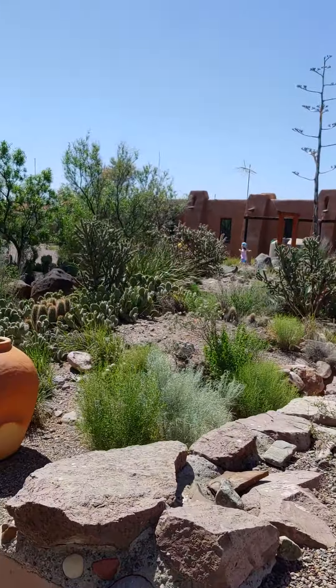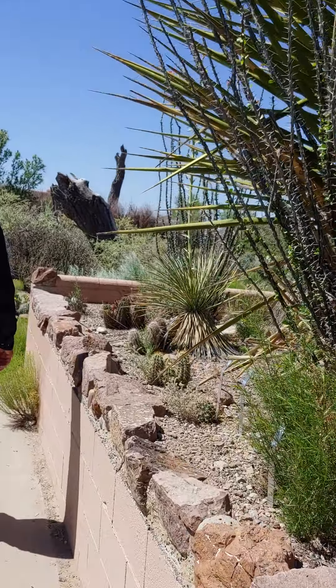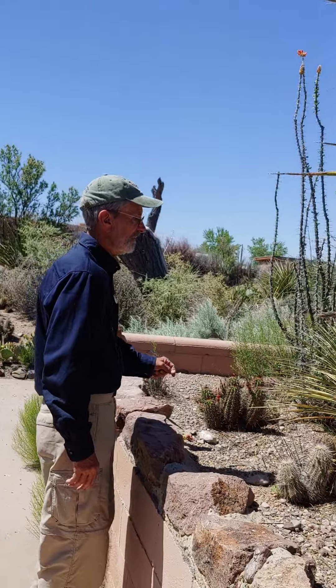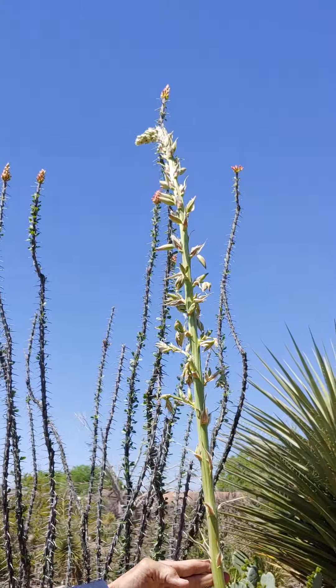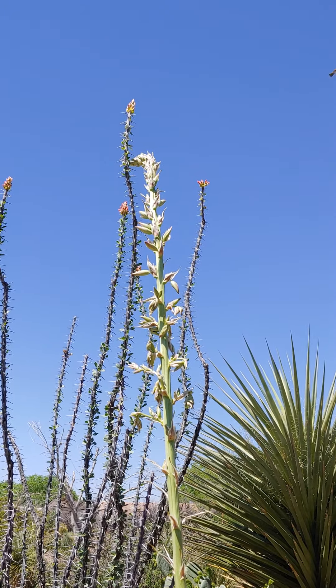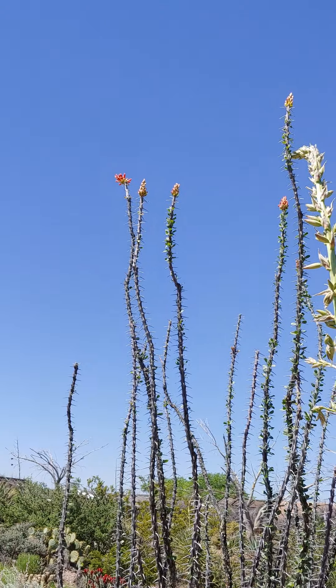We'll head for one that's not quite blooming yet. A yucca is sending up a flower stalk — you can't really call that thing a flower.